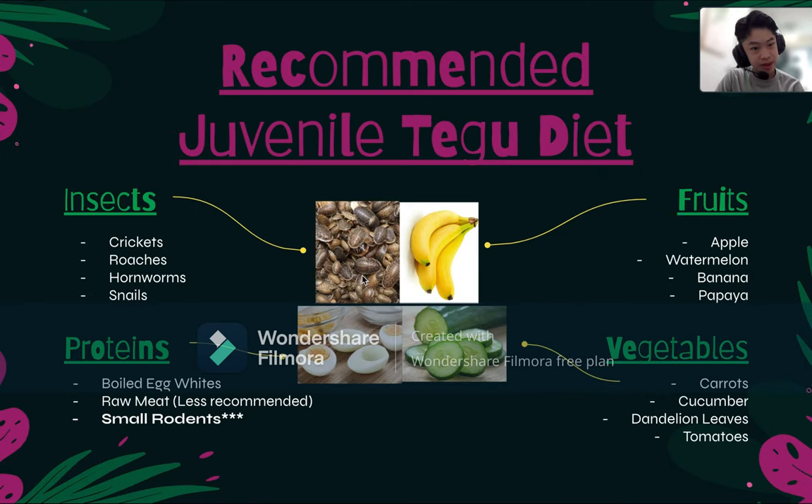I recommend feeding them more insects than other things because they provide a lot of protein, which can help your Tegu lizards grow. You can feed your Tegu lizards crickets, roaches, hornworms, snails, and other insects. These four make up a really good diet for the protein part.